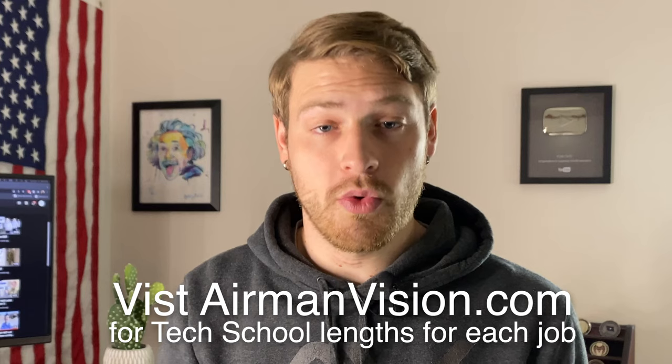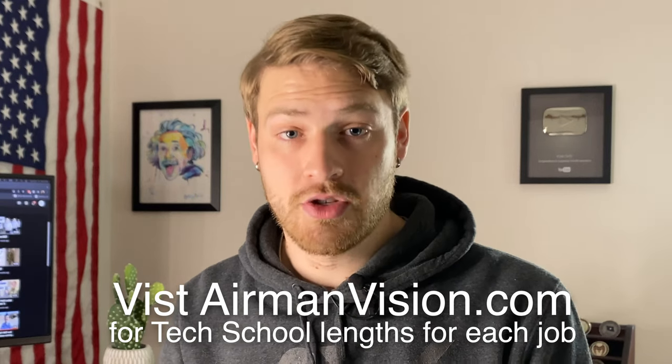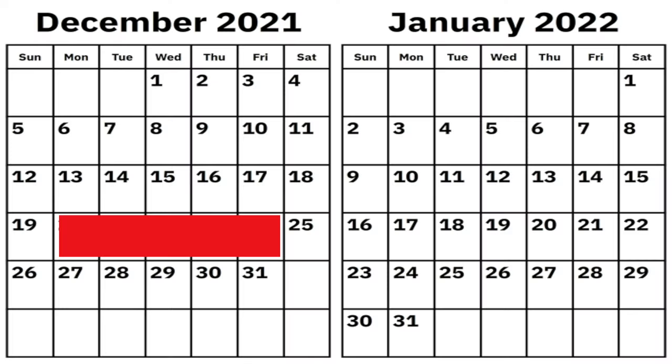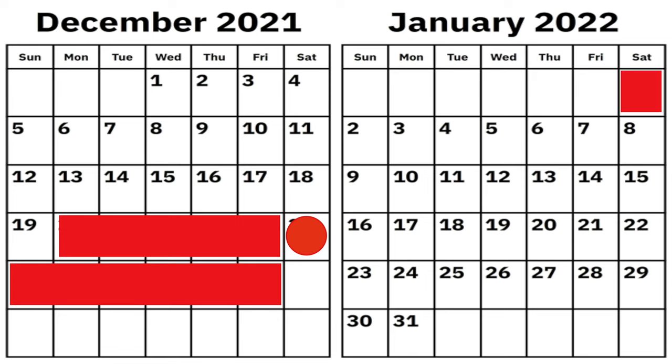Starting out from your start window, you're going to calculate out how many classroom days you have of tech school — so you're going to skip weekends and federal holidays. And if you're going to be in tech school during Christmas time, they actually have a period called Exodus. This is typically the week of Christmas; you'll be completely off of school all the way until the first week of January. After you've calculated out all of those classroom weekdays, not counting weekends or holidays, that will be your estimated window for your graduation of tech school. There's no way to calculate the exact dates until you finally arrive at tech school and the Air Force gives you your graduation date.